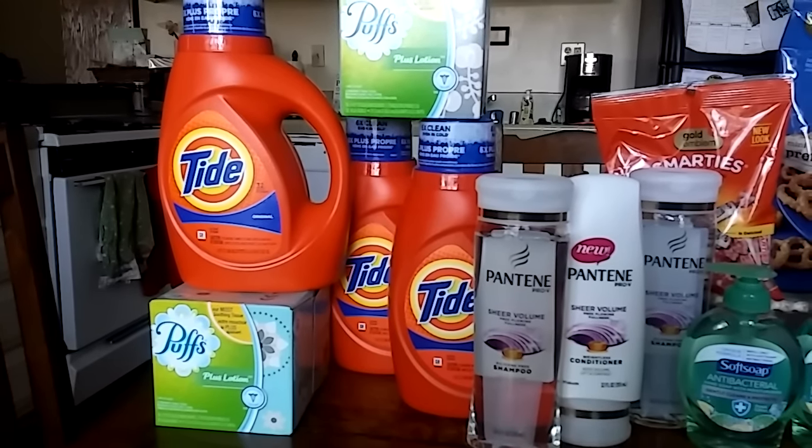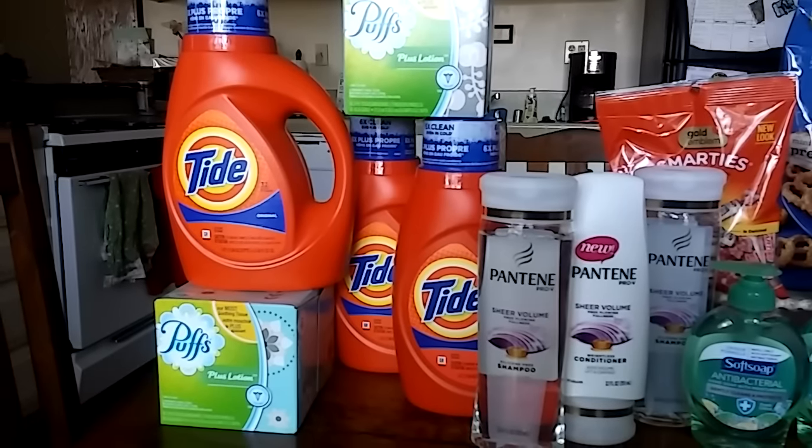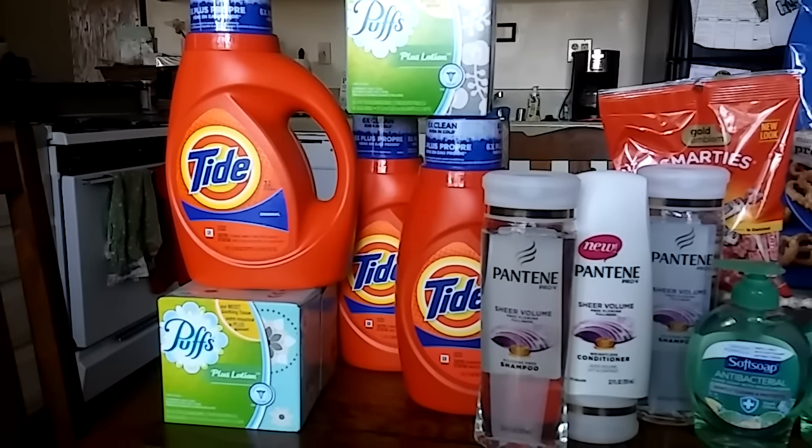It shows all of the coupons that I use. Most of them were from today's newspaper, so if you didn't get a paper, I highly recommend getting one.